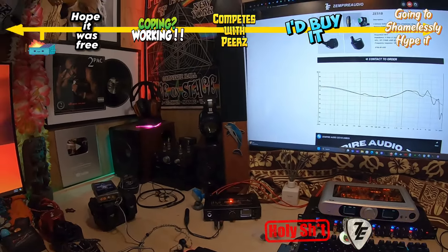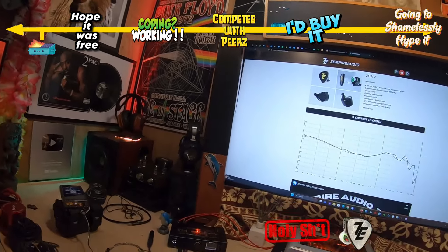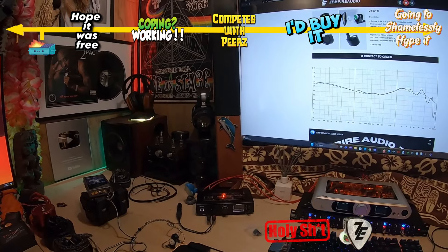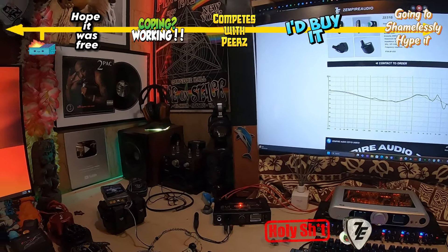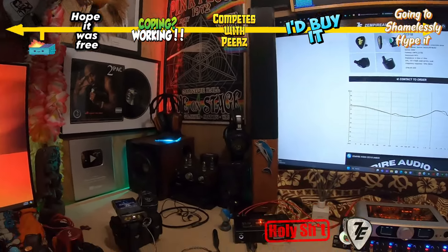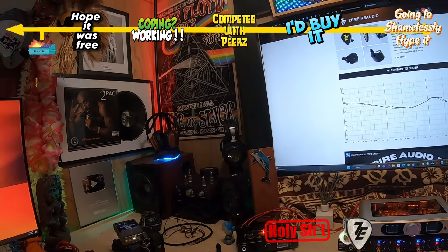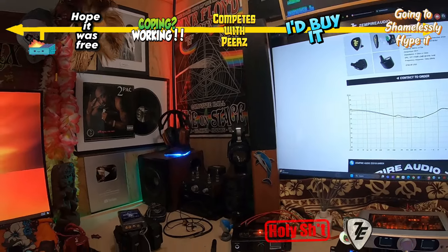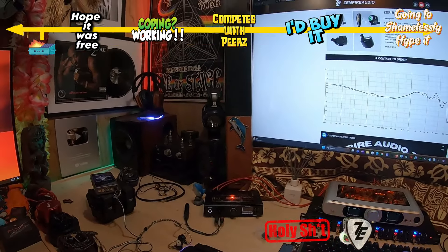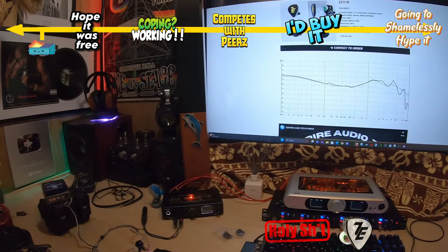This is my most listened-to set since I've gotten it — not because I'm trying to do a review, but because I can't take it out of my ears. The vocals are very engaging because it's an immersive, unique-to-the-hobby experience. The Campfire CP622b does some stuff like that with vocal parts, so it's similar in a way, but this kind of takes it to another level.